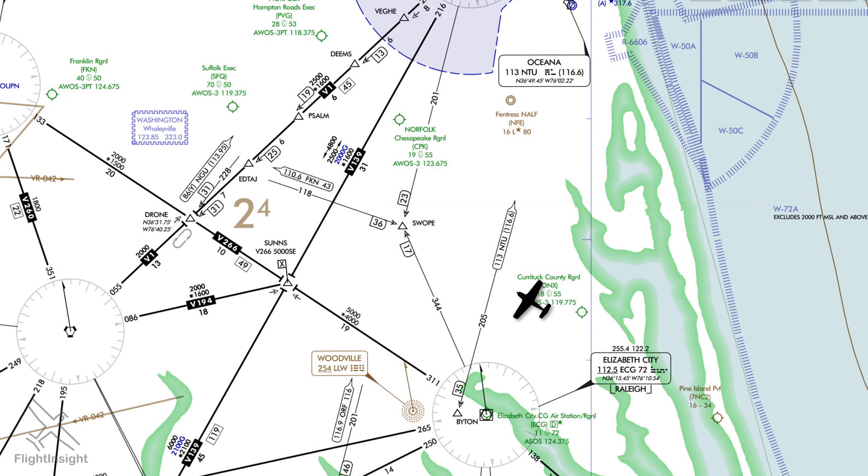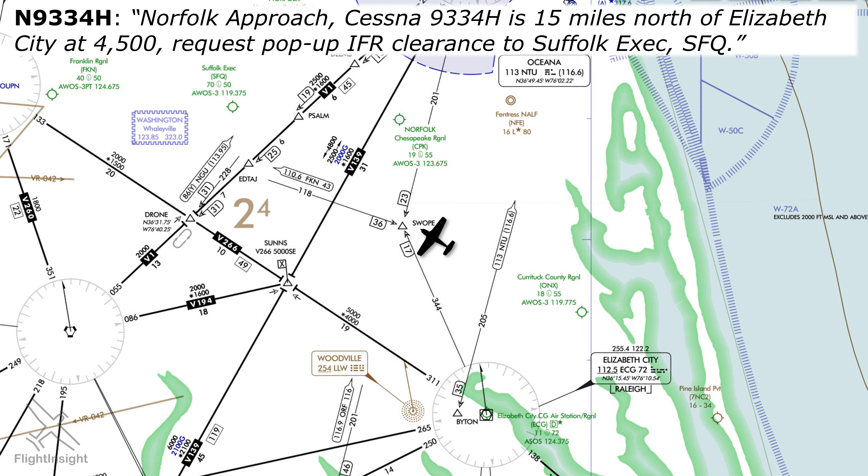Sometimes the best laid plans don't always work out. Here, we're approaching our destination of Suffolk Exec from the southeast. We're VFR and don't have any flight plan on file. Unfortunately, it looks like the clouds are a lot lower than forecast and we'll need an IFR clearance and an approach to land at Suffolk. We can get what's called a pop-up IFR clearance, which is where we request an IFR flight plan directly from the controller rather than file it via flight service or online from the ground. We may already be talking to Approach if we're on VFR flight following, or we might be calling them cold for the first time. If it's our first contact with ATC, the old formula for radio still works: who you are, where you are, and what do you want? Norfolk Approach, Niner 3-3-4 Hotel is 1-5 miles north of Elizabeth City, request pop-up IFR clearance to Suffolk Exec. It's important to tell ATC you want a pop-up clearance so they don't go fumbling through their flight strips to try to find it.